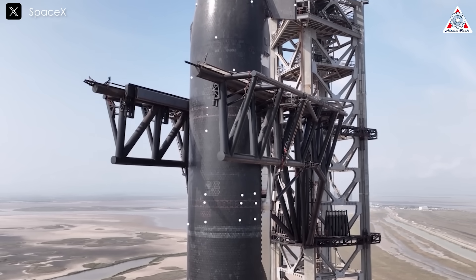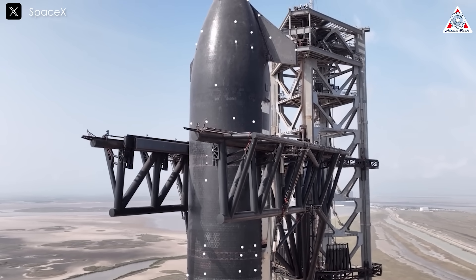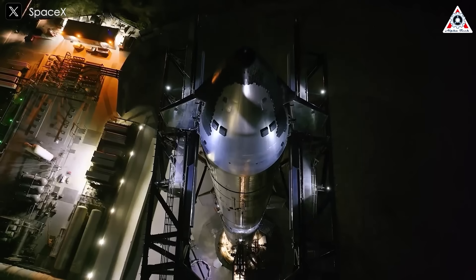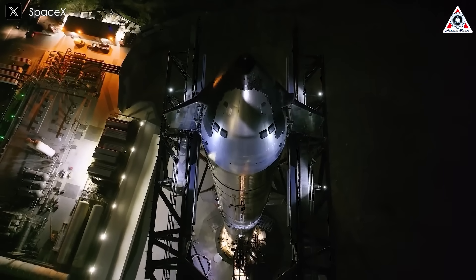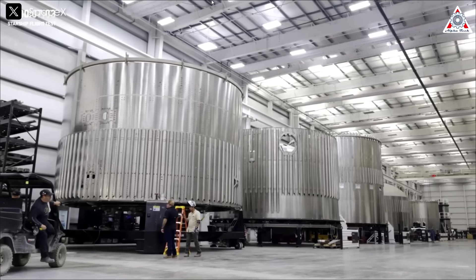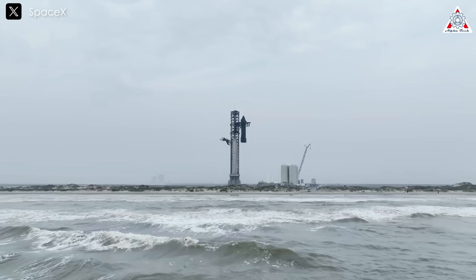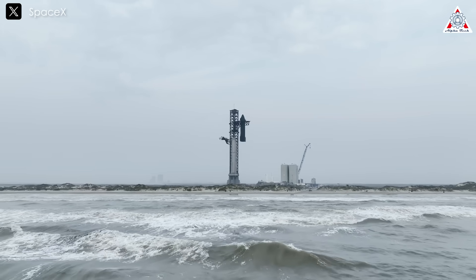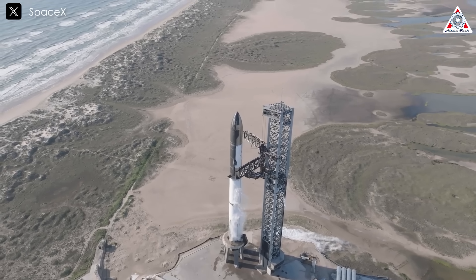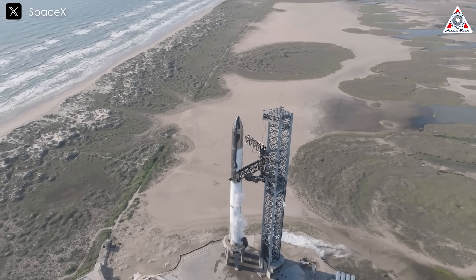When SpaceX completes its Starship version 3, it's expected to be the most advanced and impressive variant in the company's fleet — not only delivering immense power, but also boasting a sleek, futuristic appearance straight out of a sci-fi movie. One of the key elements contributing to that striking beauty lies in its weld seams. So what exactly will Starship version 3 welding look like? Or could it even reach a point where welding is no longer necessary? Let's find out on today's episode of Alpha Tech.